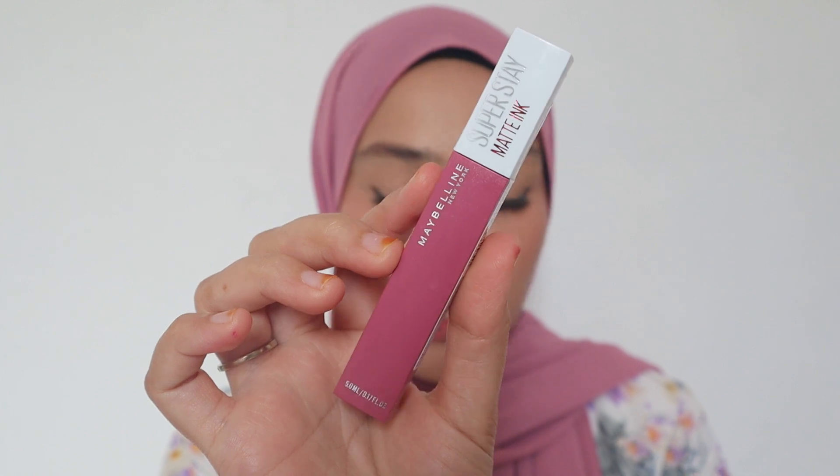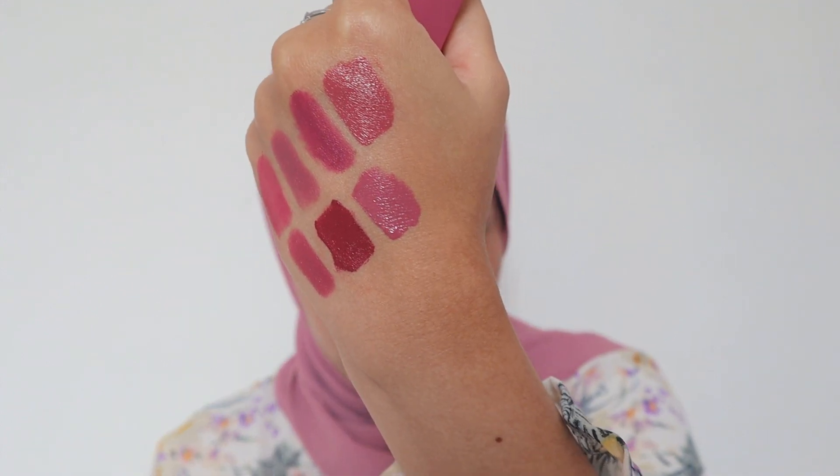Last but not least, we have Maybelline Superstay Matte Ink in the shade Lover — kind of purplish as well. You're going to look young with this kind of color, trust me. It's very, very pretty. Kind of similar to the Maybelline Slim Lipstick in the shade More Mauve, but the products are different — the colors are almost the same. I'm giving you ideas and sharing all the colors. This is the shade Lover. I love the shade and everything about it. One of the best shades you can get from Maybelline, and the pink shade you need to have.